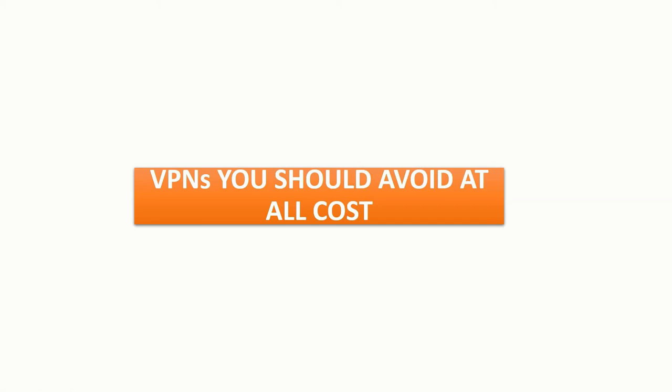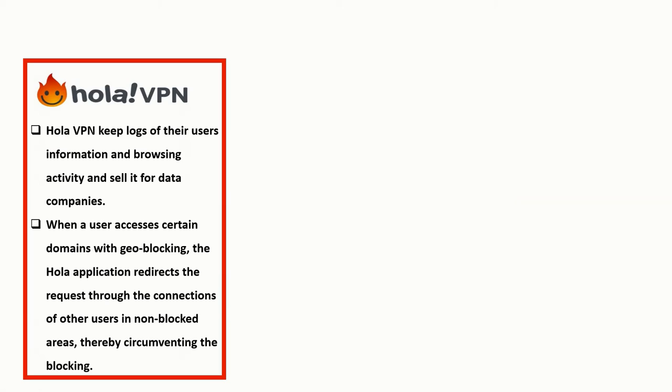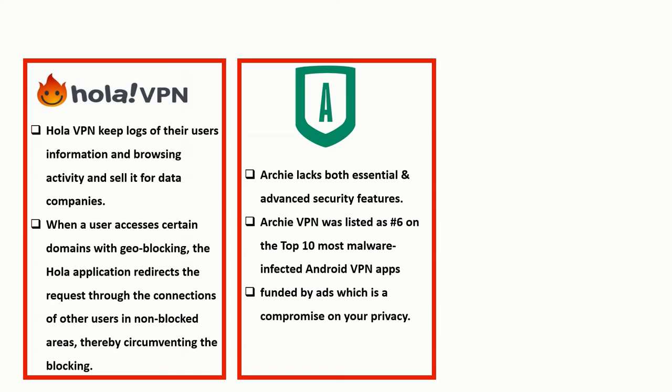Now let's cover free VPNs you should avoid at all cost. First is Hola VPN — it keeps lots of your information and browsing activity and sells it to data companies. When a user accesses certain geo-blocked domains, Hola VPN redirects the request through other users' connections in non-blocked areas, circumventing geo-blocking. Second is Aki VPN, which lacks essential and advanced security features, is funded by ads, and was listed as number six on the top 10 most malware-affected Android VPN apps.